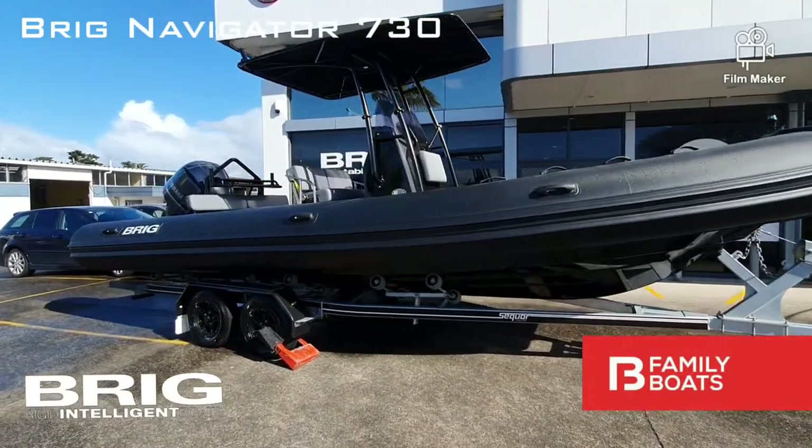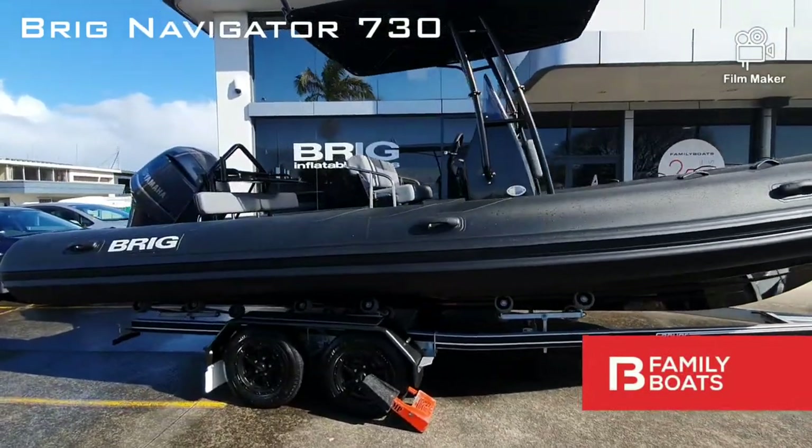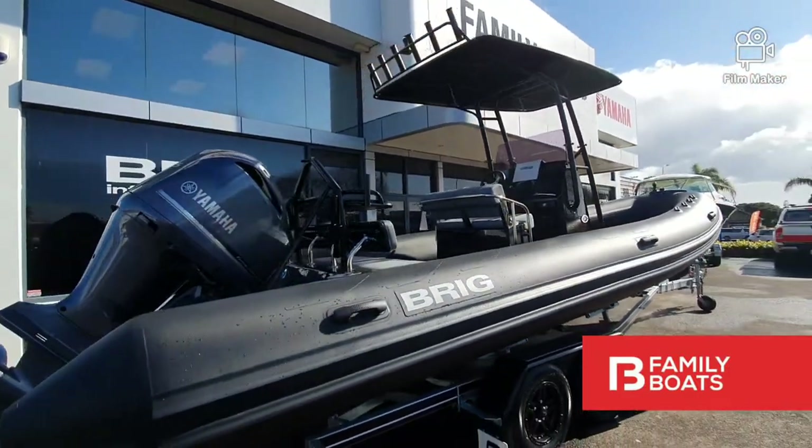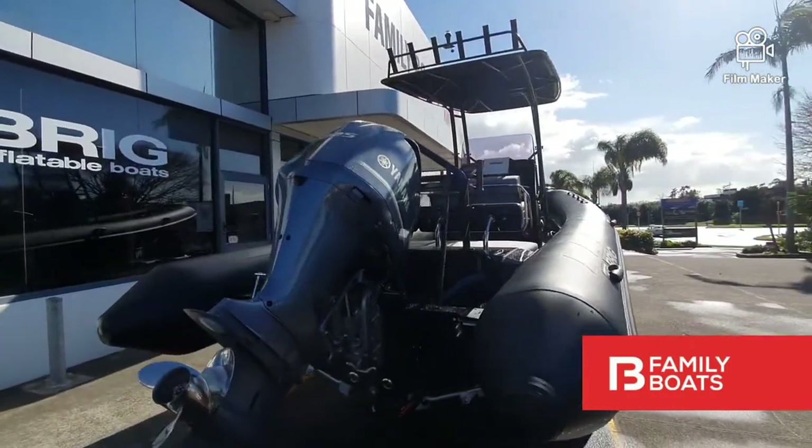The Brigg Navigator 730. This brand new carbon black model sits on a Sukhoi tandem axle brake trailer and is powered by a grunty 225 horsepower Yamaha four-stroke engine.